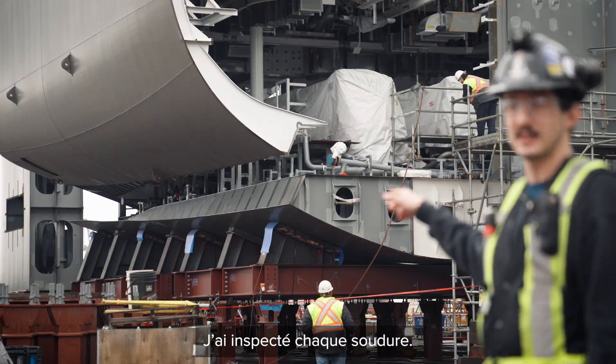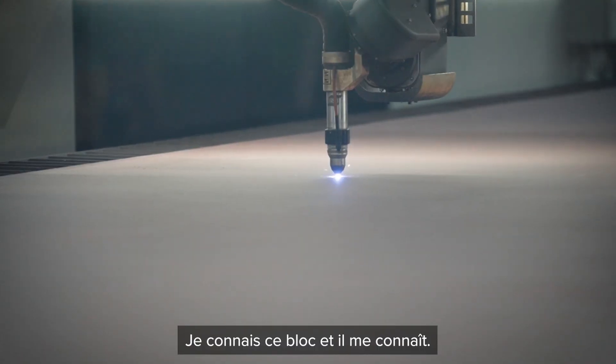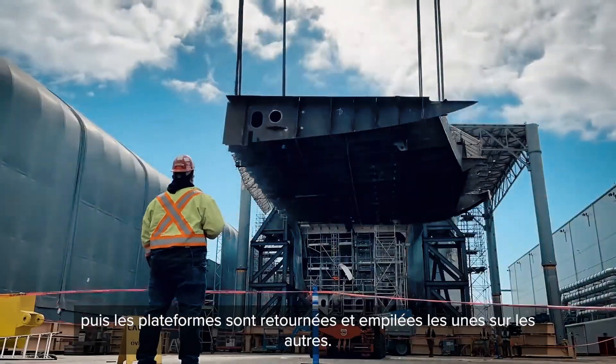I've been crawling in those tanks. I've been inspecting every weld there. I know this block and it knows me. We build them upside down — start with a plate, have everything build up, and then they take it and flip it around and stack it on top of each other.